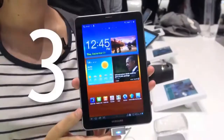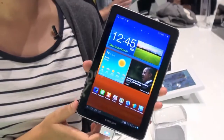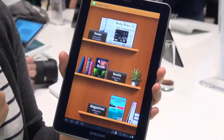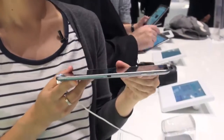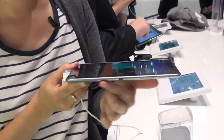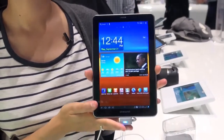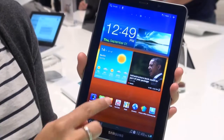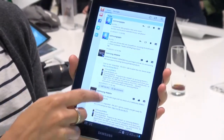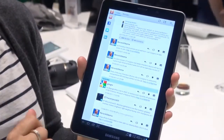Our only tablet comes in at number 3, the Samsung Galaxy Tab 7.7. It's got a dual-core 1.4GHz processor, but that's not the really interesting bit. What's interesting is this tablet weighs just 335 grams and measures just 7.8mm thick, with a 10-hour battery life. It's also got an incredible Super AMOLED screen, which is very, very bright, very colourful and has outstanding viewing angles. If it's anything like the 10.1 tablet, it should be a really, really great product.